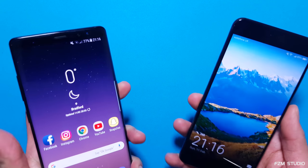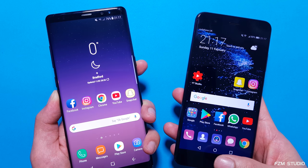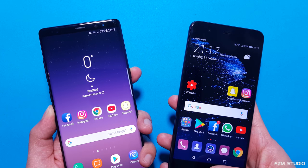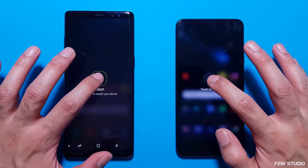On to the fingerprint sensors. Fingerprint speed test in 3, 2, 1, go. And one more time. I'll do a final reboot test and let's see which is the fastest on a full cycle. 3, 2, 1, go.